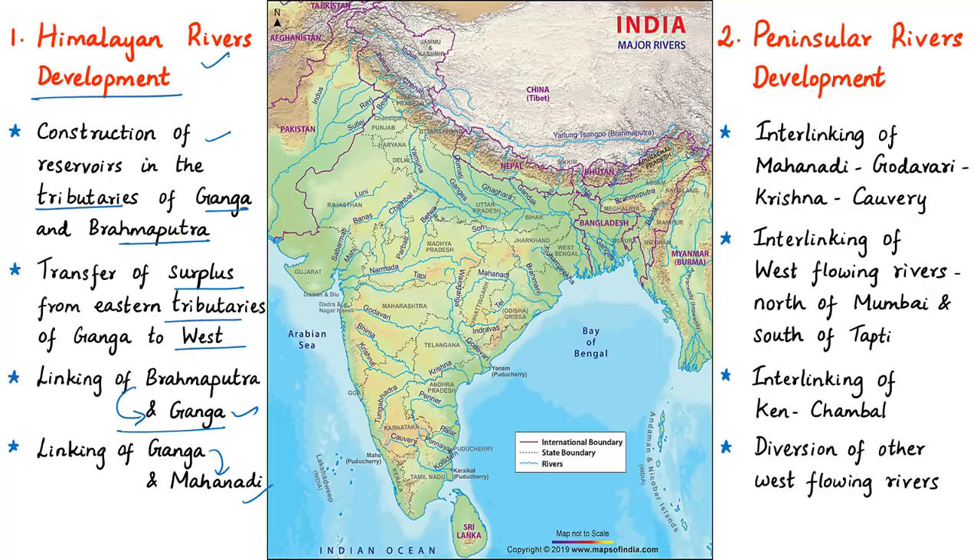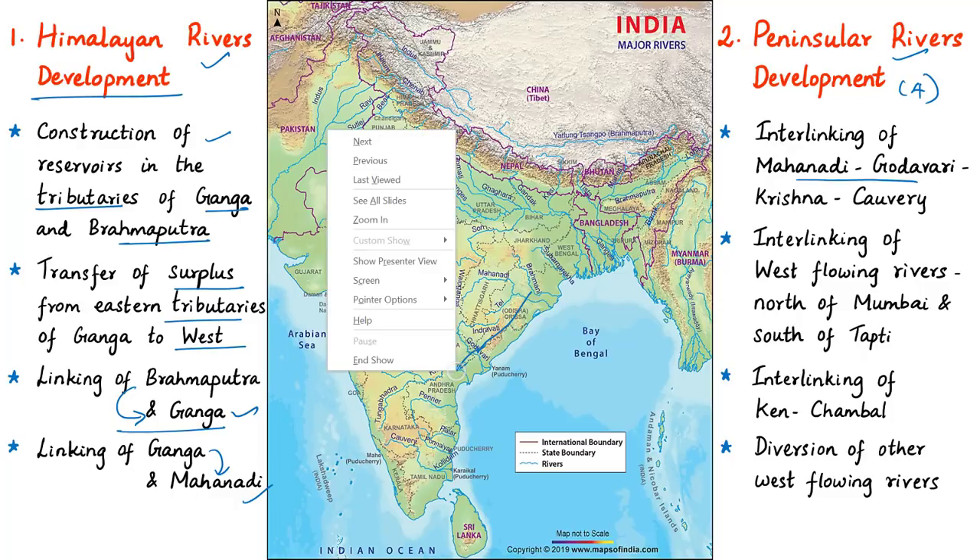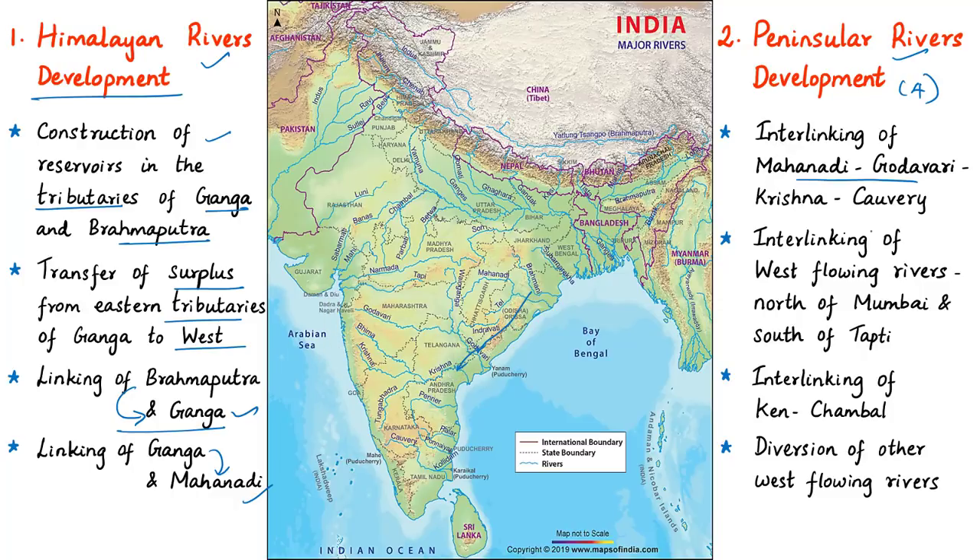The Peninsular Rivers Development component is divided into four major parts. The first part aims at interlinking of Mahanadi, Godavari, Krishna, and Kaveri rivers, and building storages at potential sites in these basins. This part involves the transfer of surpluses from the Mahanadi and Godavari basins to needy areas in the south through Krishna and Kaveri rivers.